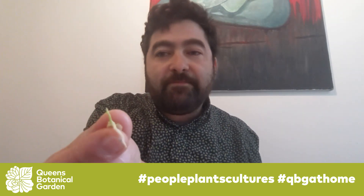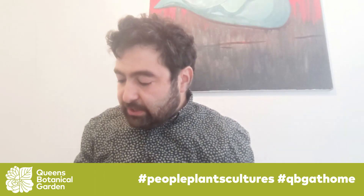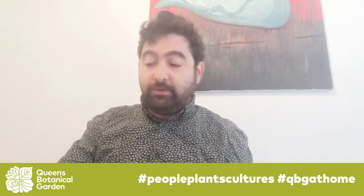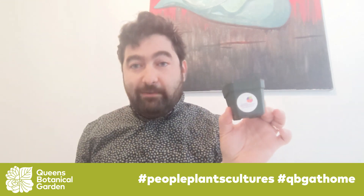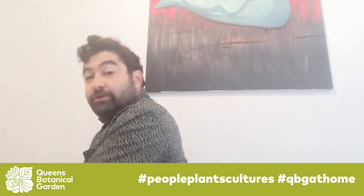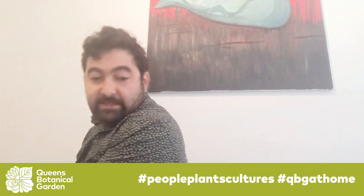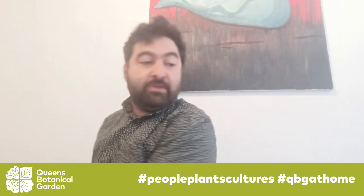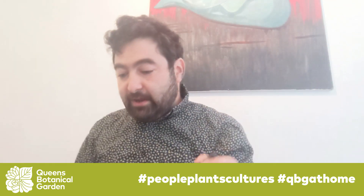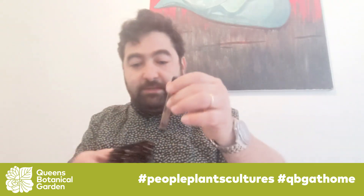I don't know if you can see these little roots and stems starting to emerge. So what I'm going to do first is I'm going to plant them in some soil. I have here some flower pots and a little bit of soil. Make sure that if you're using soil to plant your seeds that it is nice and wet. I'm going to use a crayon to make some holes for our seedlings.